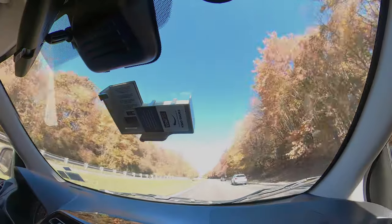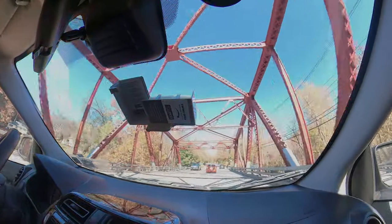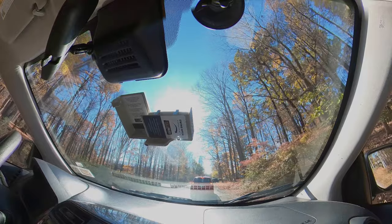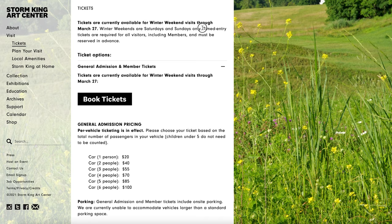I visited Storm King on a Sunday, but hiked and filmed two other times in upstate New York on Thursday and Friday, which will be linked above. Towards the end of the video, I'll also include footage of the rest of my stay in New York. The Storm King Art Center ran on a timed entry ticket system when I went.